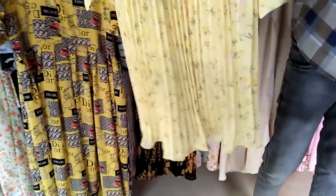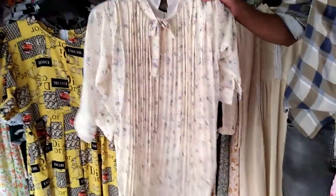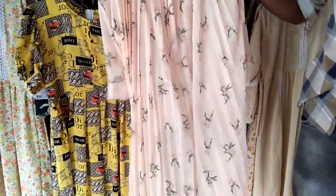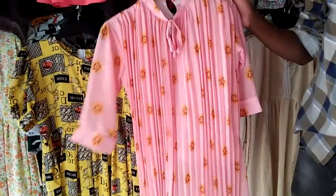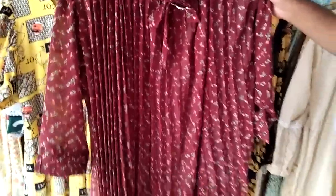This is a western pattern. This is a light yellow color. This is a free size. This is an off-white color. This is a brown color. This price is 500.